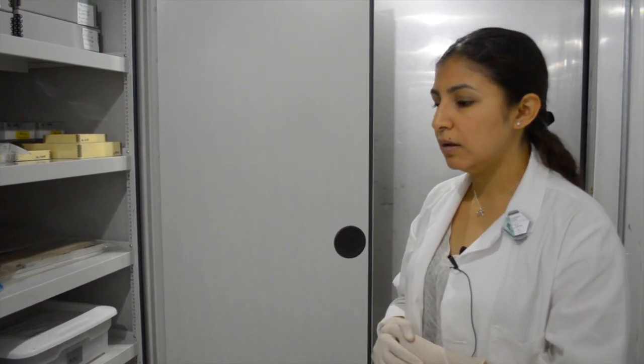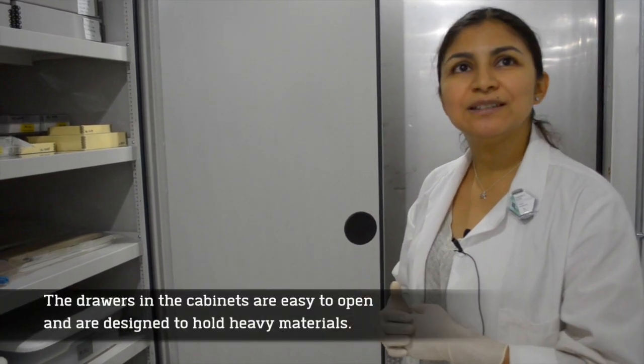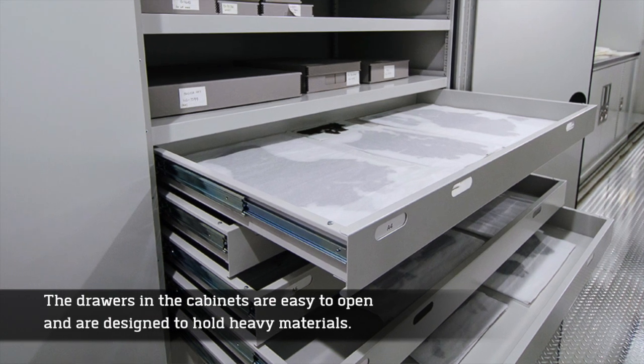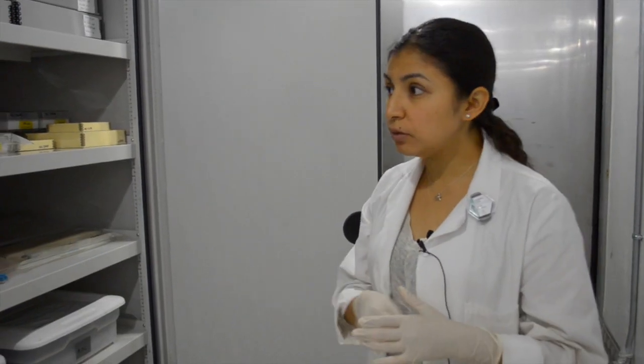My favorites are the drawers. They're so easy to open and they can hold weight. There's not much vibration when you open the drawers either, which is really important.